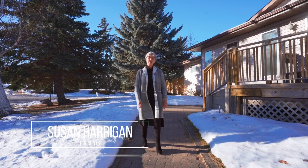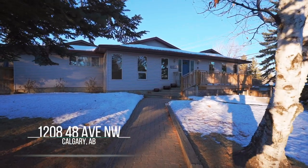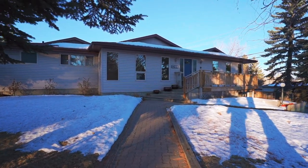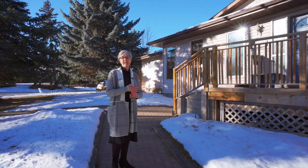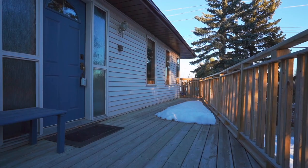Hi, I'm Susan Harrigan and welcome to my newest listing at 1208 48th Ave Northwest. This is a big bungalow located in North Haven — a great community with good access to tons of off-leash dog parks, green space, and Nose Hill Park. Come on inside and have a look.